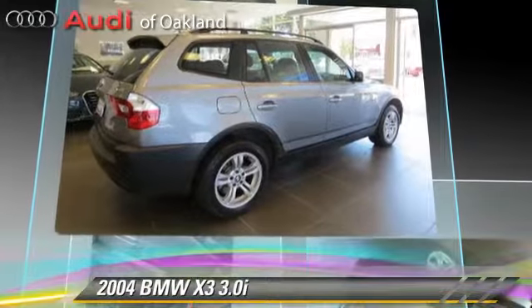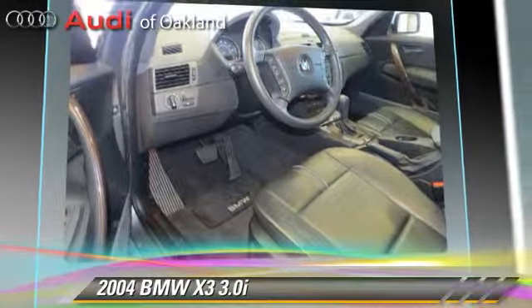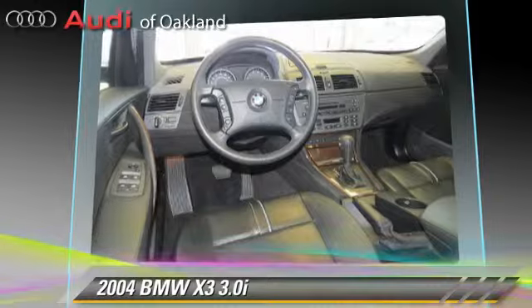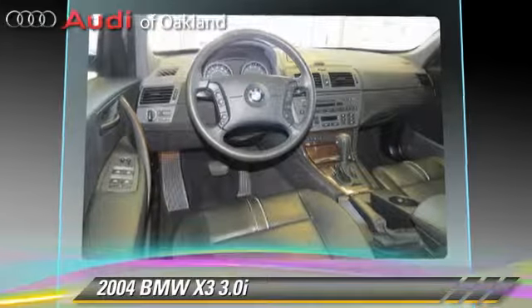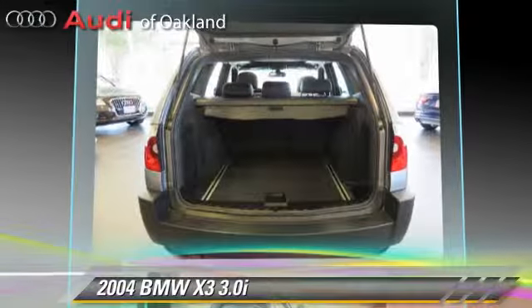This BMW features alloy wheels, all-wheel drive, and premium package. Safety features include traction control, four-wheel ABS, and stability control.